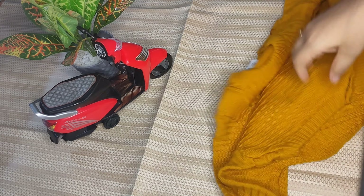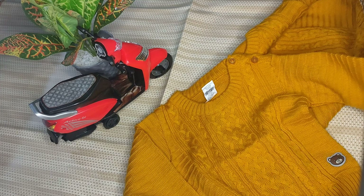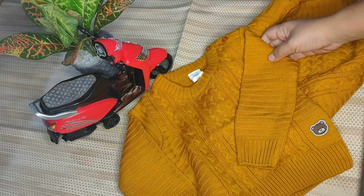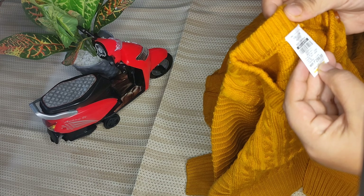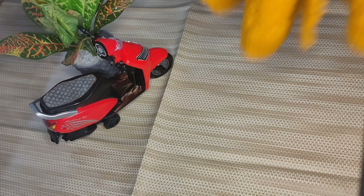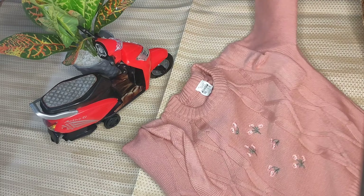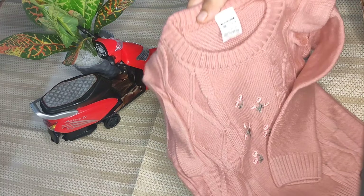This is a very cute sweater. This sweater is 299 rupees. This one is also 299 rupees — this is 18 to 24 months and this one is 0 to 6 months. This is also a pink sweater and this one is 399 rupees, also 18 to 24 months.